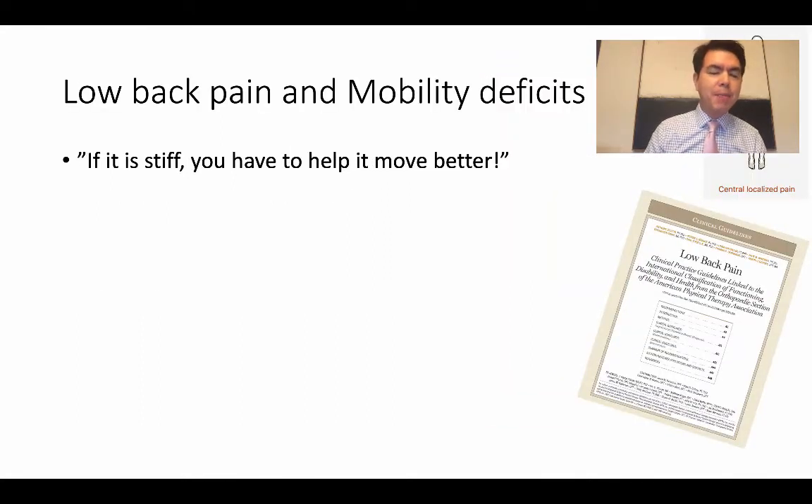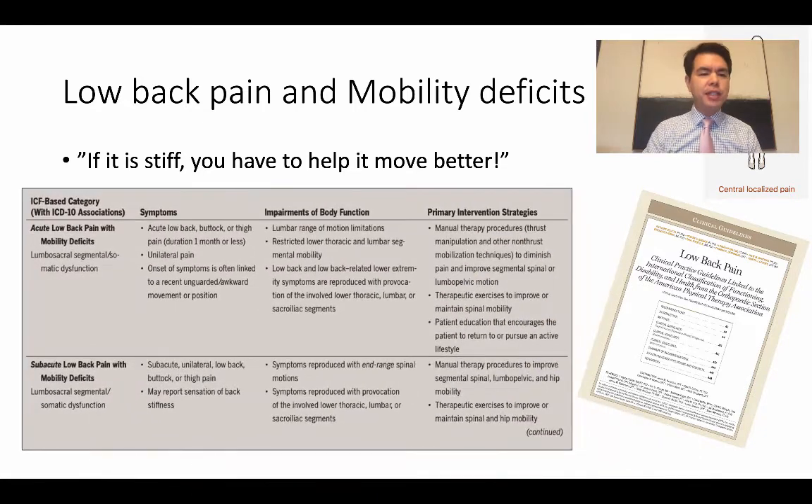Low back pain and mobility deficits: if you see this patient, many times they have localized low back pain. The main thing to think about is, if their back cannot move and they're complaining of stiffness, we need to use manual therapy and exercises to help them move better. Some people are stiff and just need a little help to get the joints and tissues to move better. This is the category from the guidelines.